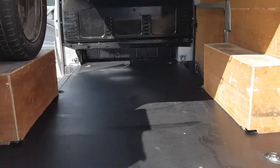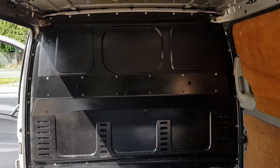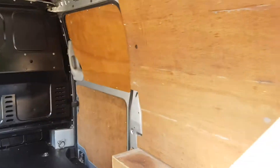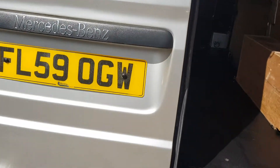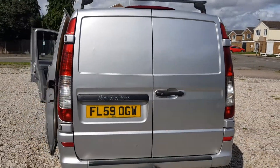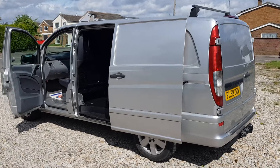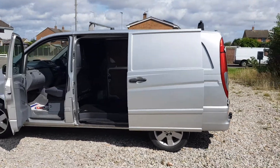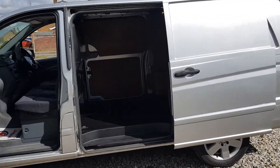I do know the previous owners — sold him this one about five or six years ago. Fully ply-lined both sides, I'll show you the other side in a bit. 59 plate, yeah — quite clean, quite tidy. Good color, not many of these about. It's a nice van overall.